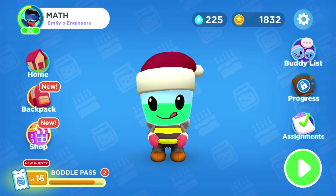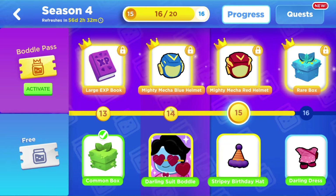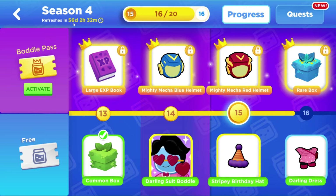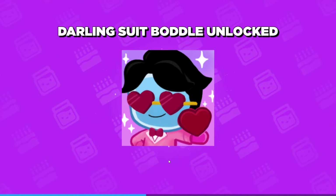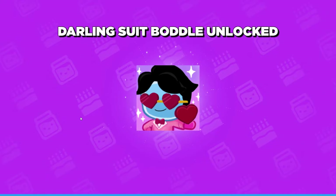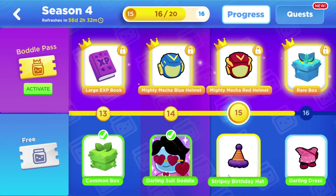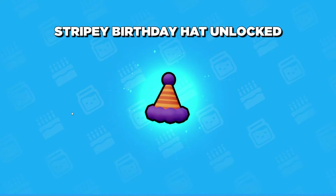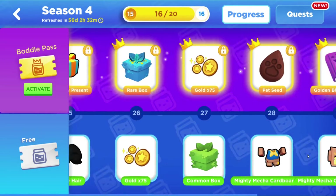Let's take a look first at the Bottle Pass, which is an area where your learner can come and get upgrades for each season. This season is going to be finished in 56 days, so there's still plenty of time. It is Valentine's Day party themed and there are a lot of really exciting things to get in this game.